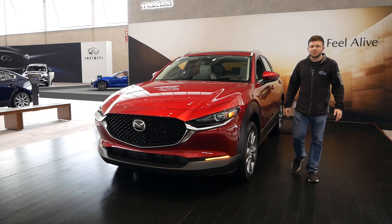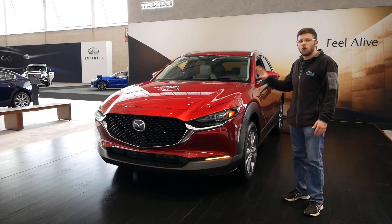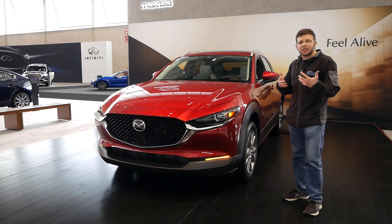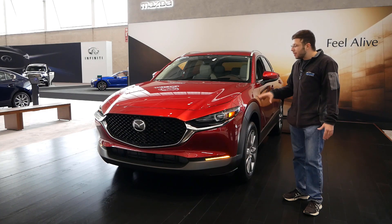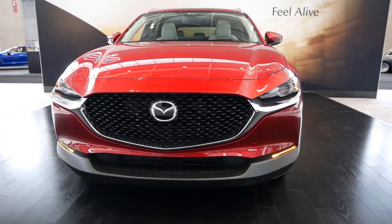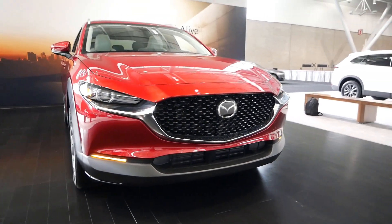Hey everyone and welcome to Boston Auto Blog. Today I'm at the New England International Auto Show in Boston, Massachusetts, and today we're going to take a look at the all-new 2020 Mazda CX-30. We have checked out a lot of crossovers on the channel over the last few months, and the subcompact segment is actually starting to grow. The Mazda CX-30 is going to be a really top-dog competitor in this segment — under $30,000, you're going to be very surprised at what this vehicle offers.